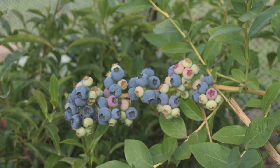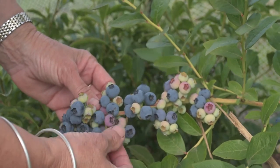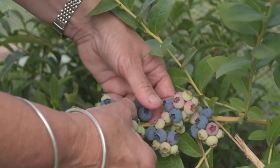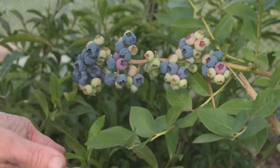These berries are at optimum picking. See how easily they come away from the bush. If they don't want to come away easily, they're not quite ready.